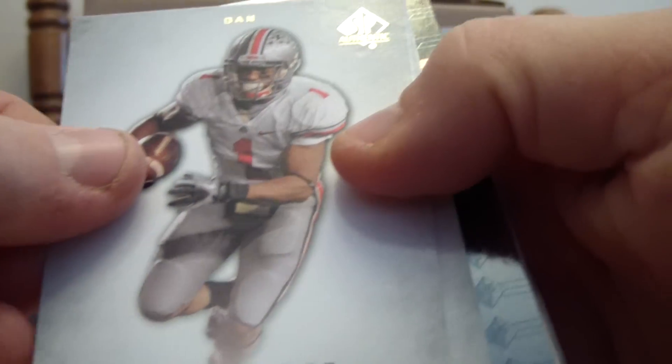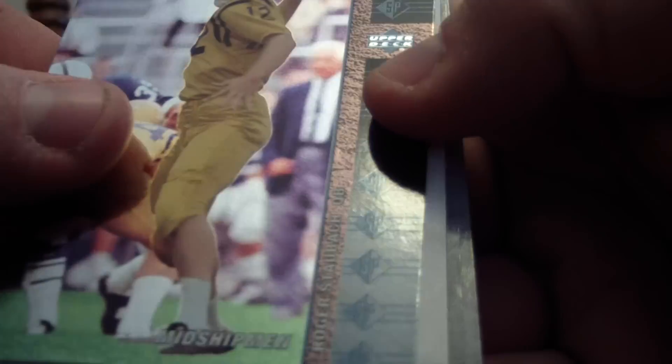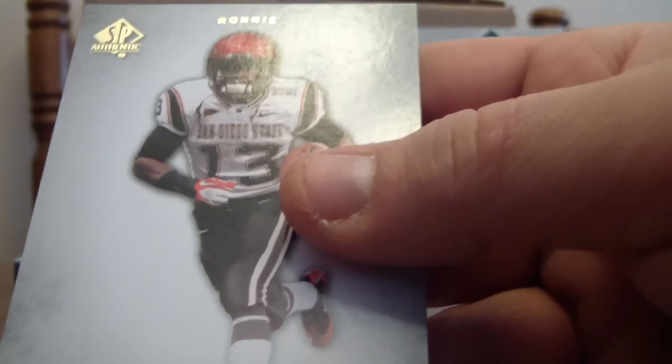We have Dan Herron, Joe Adams, another 94SP variation of Roger Staubach, Travis Benjamin, and Ronny Hillman.